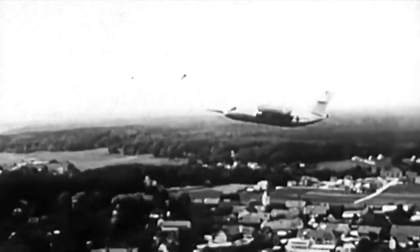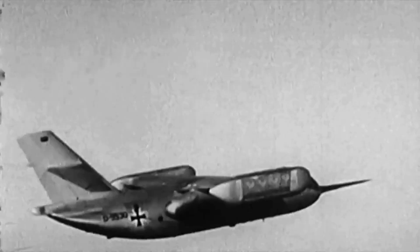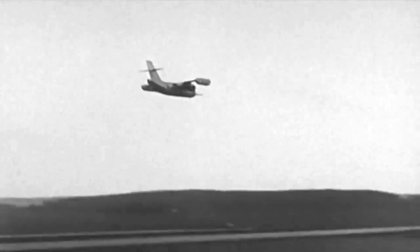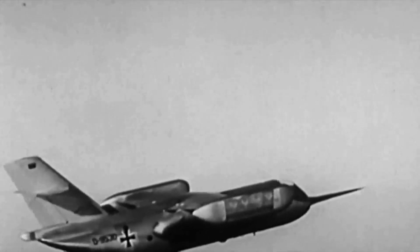Four prototypes were built and went on to set several world records. However, the technical and financial demands of procuring and maintaining the aircraft proved insurmountable, and with limited global demand, the DO-31 did not attract significant interest from potential customers.